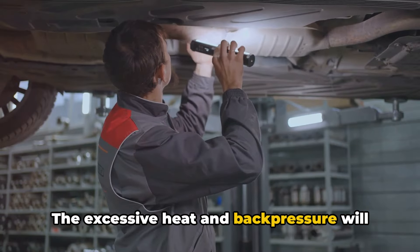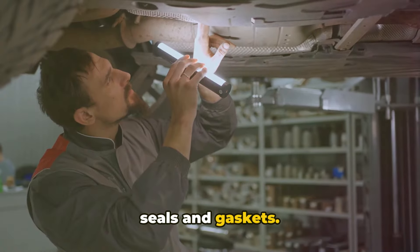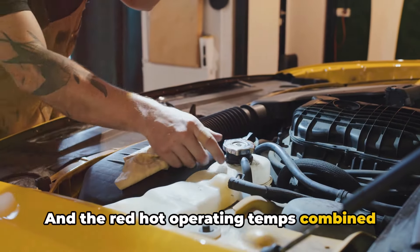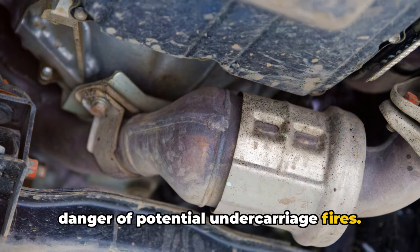The excessive heat and back pressure will also accelerate wear on exhaust valves, seals, and gaskets. Oil leaks may start appearing at manifold joints as seals give out. The red-hot operating temps combined with excessive fuel usage creates the danger of potential undercarriage fires.